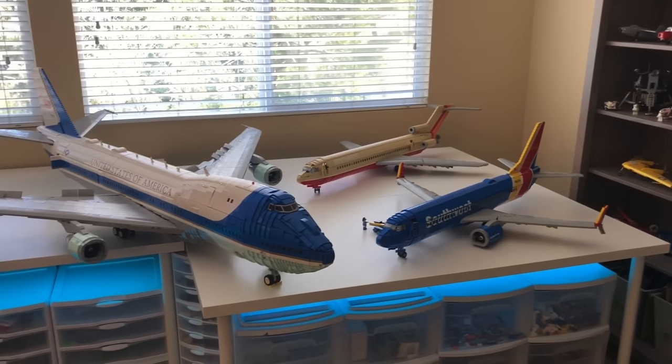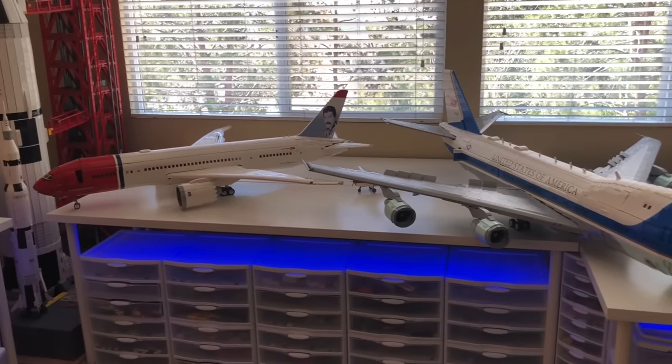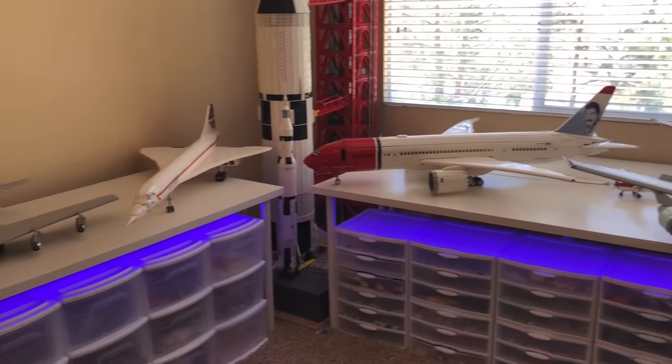Hello everybody, Big Coins here. In this video, I'm going to be giving you guys a complete tour of all of my custom LEGO passenger plane aircraft. So let's dive right into it.